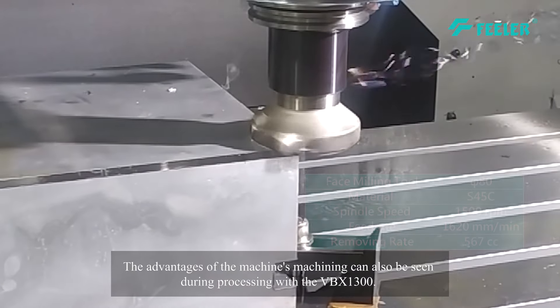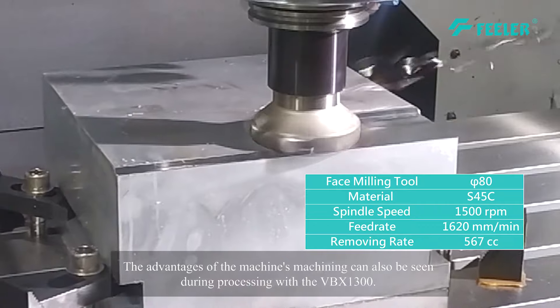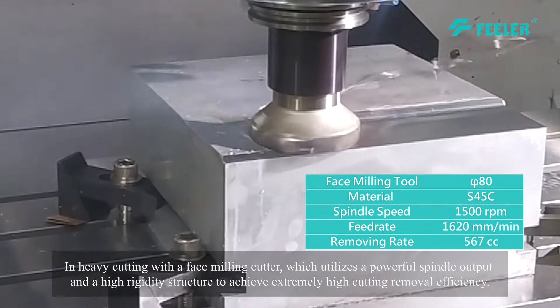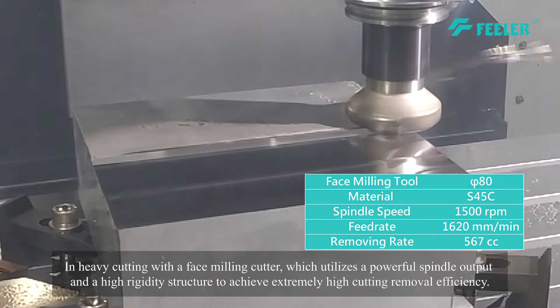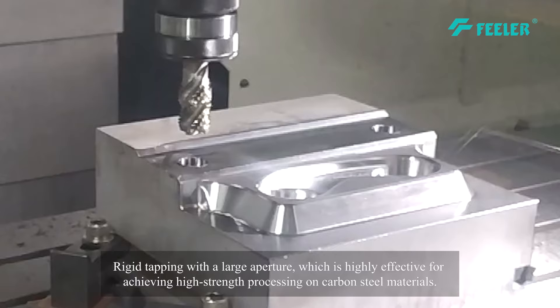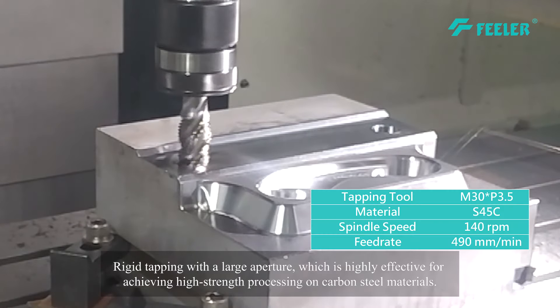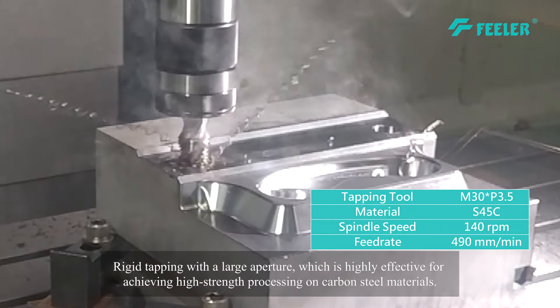The advantages of the machine's machining can also be seen during processing with the VBX1300. In heavy cutting with a face milling cutter, it utilizes a powerful spindle output and a high rigidity structure to achieve extremely high cutting removal efficiency. Rigid tapping with a large aperture is highly effective for achieving high strength processing on carbon steel materials.